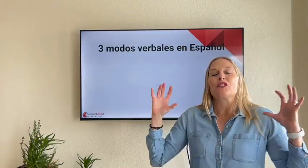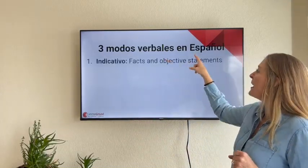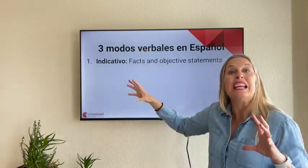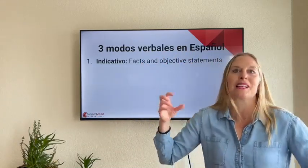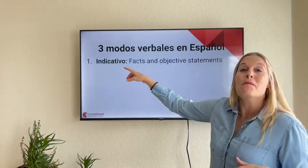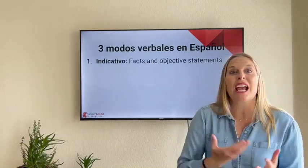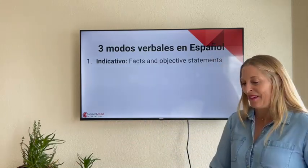Antes de hablar del subjuntivo, what you need to know is there are three modos verbales in español — three verb categories. Within these three general categories there are all the different verb conjugations: past, present, the perfect, pluperfect, and subjunctive. Many of you know the indicativo, el modo indicativo. This is where we talk about facts and objective statements: I went to the store, it's raining, it's snowing — things like that.